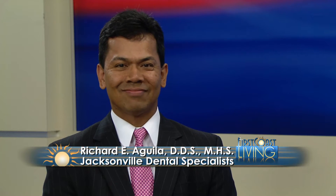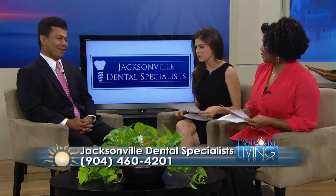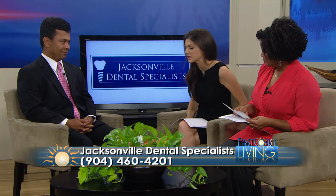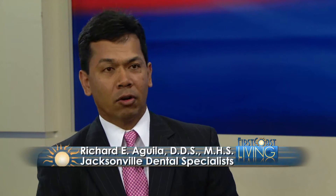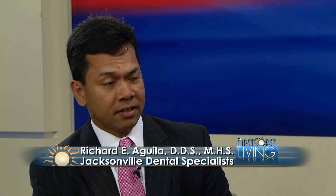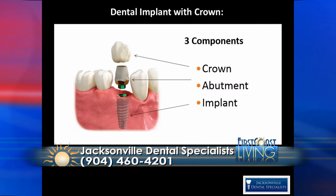Welcome back everyone. In most cases, the ideal way to replace teeth involves the use of dental implants. But what happens when you don't have adequate bone for that procedure? Joining us now is Dr. Richard Aguila, a board-certified periodontist at Jacksonville Dental Specialists. Dental implants are man-made replacements for teeth made of titanium, which is very readily accepted by the body. The implant is placed into the bone and fuses with it in a process called osseointegration, which is what we're looking at on the screen.